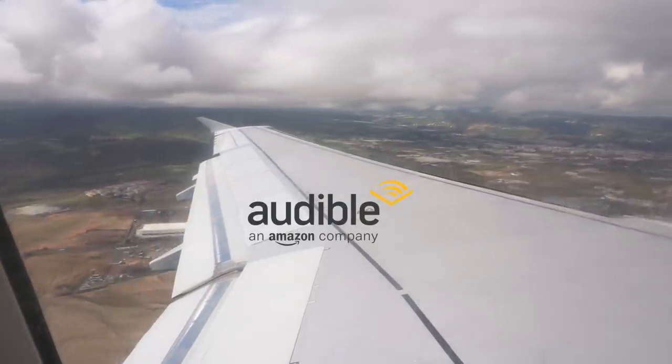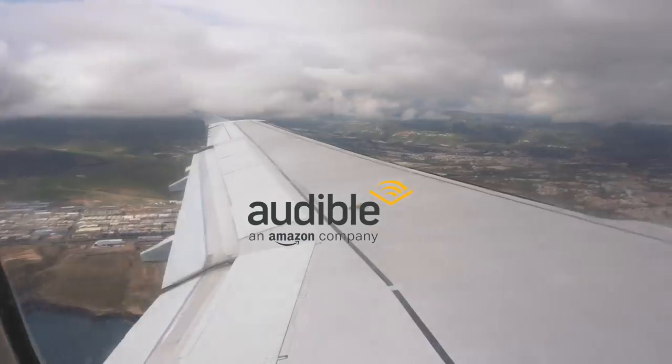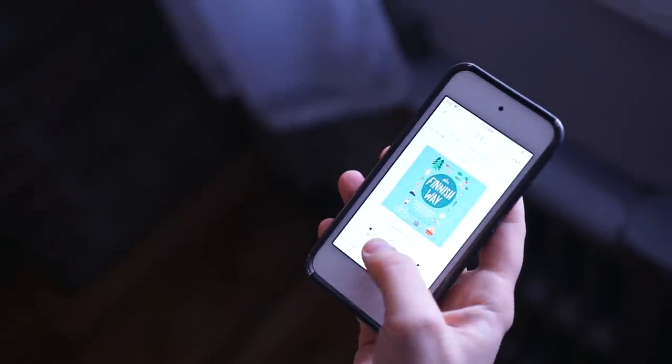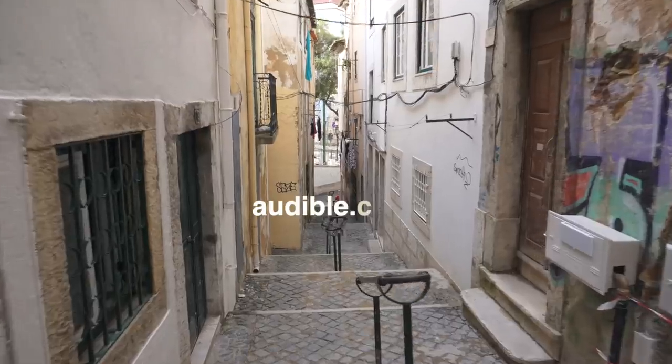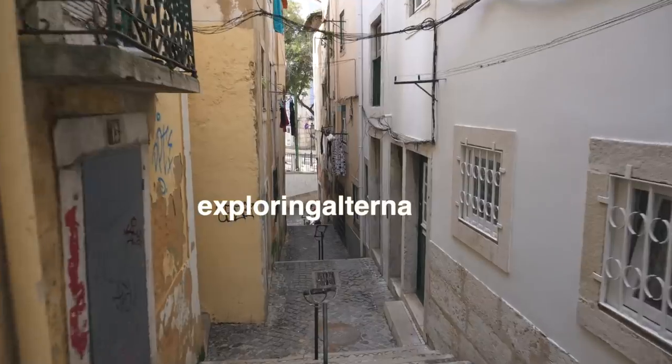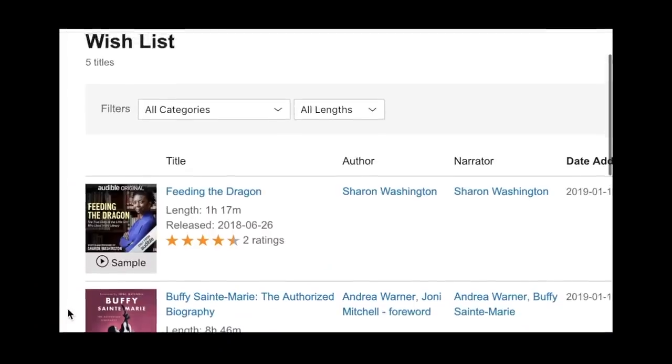We also want to thank Audible again for sponsoring this video. If you're into traveling, audiobooks are an awesome way to pack light because you don't have to carry bulky books and you'll always have something new to listen to. Audible is offering our audience a free audiobook when you sign up for a 30-day trial at audible.com/exploringalternatives, or text 'exploring alternatives' to 500-500 in the US. In addition to that free audiobook, you also get access to two Audible Originals — custom audiobooks you can't get anywhere else — so with one free trial you actually get three free audiobooks.